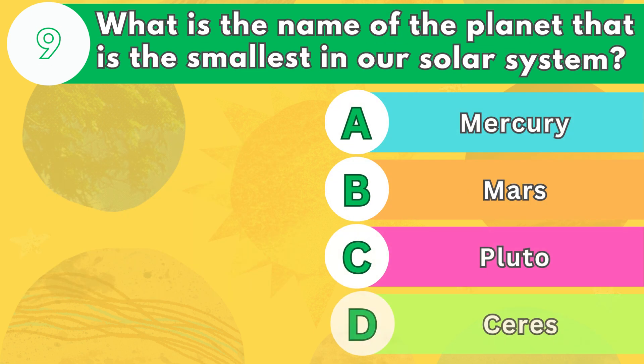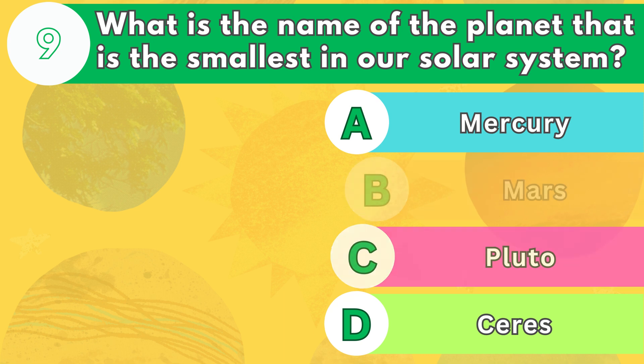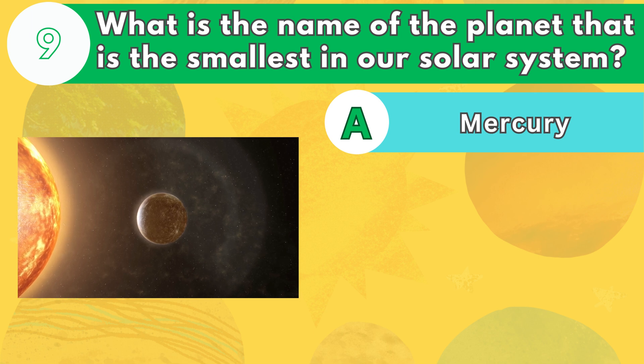Number 9. What is the name of the planet that is the smallest in our solar system? Mercury is the smallest and closest planet to the sun in our solar system. It is also the fastest, orbiting the sun in just 88 Earth days.